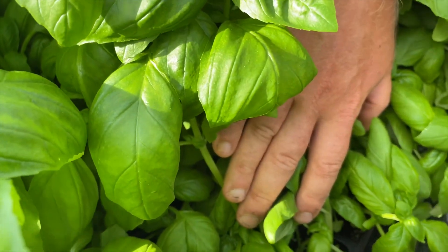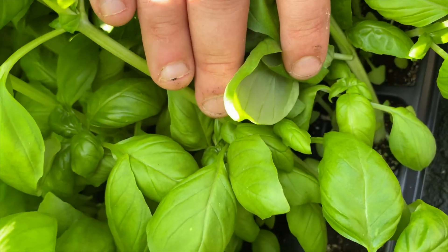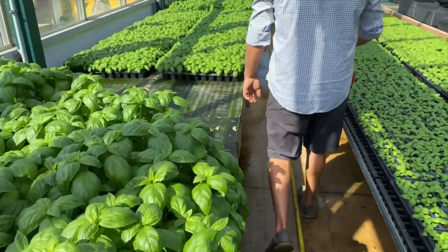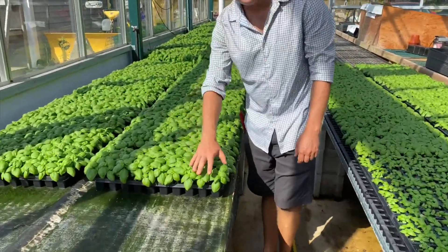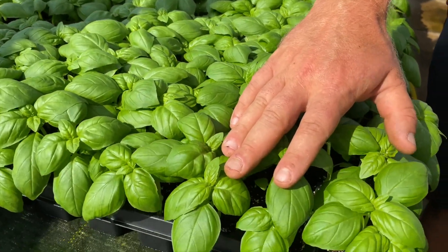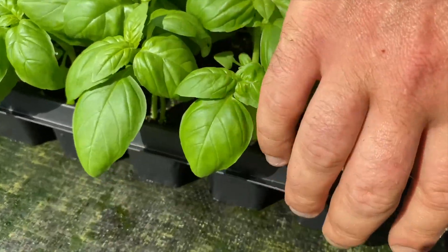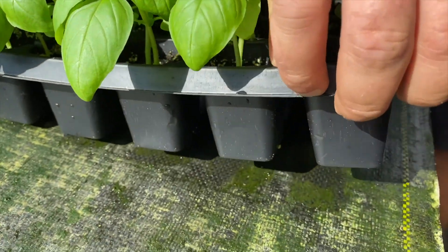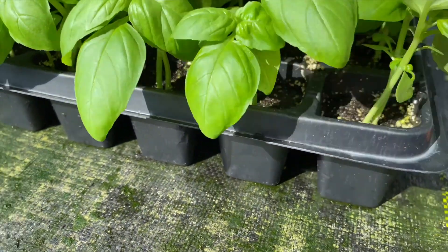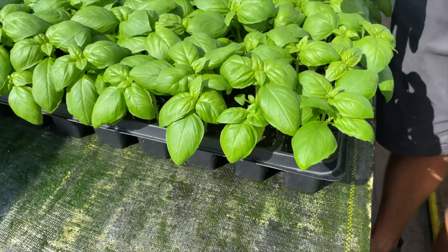As you can see, the roots are growing right down into the mats. Coming down the row, you can see a much younger basil planting — these plants are about two weeks younger than the ones we just looked at. The trays are placed on top of the table, and if you lift them up you can see the table is moist. The roots actually grow right down into the table and get all the fertilizer and water they need, and then we cut them directly out of the trays.